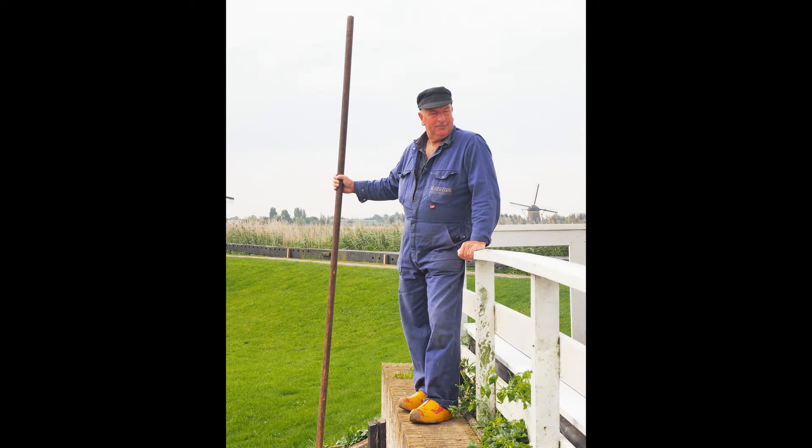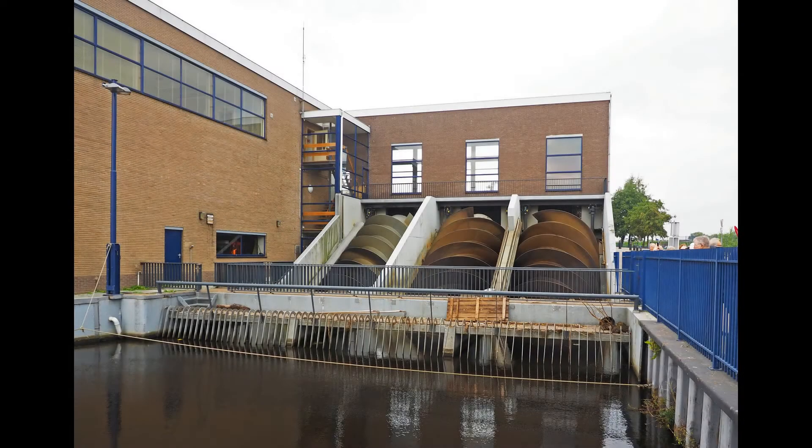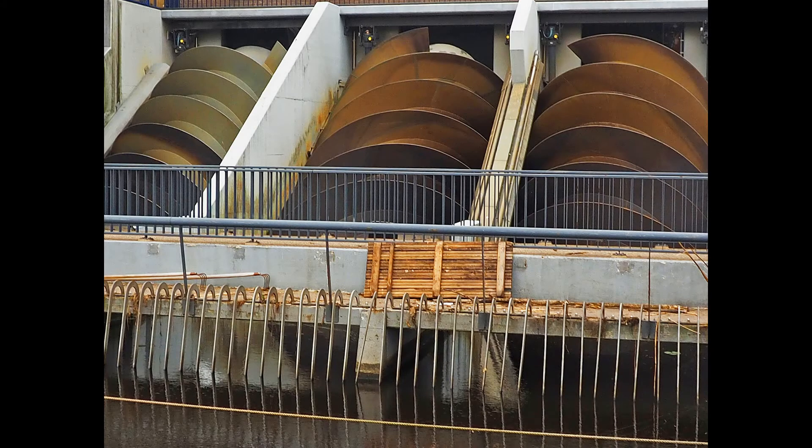Today's windmill operators complete a three-year training course and are licensed. With time and technology change, water management has also changed. Rather than windmills, water pumping is now done by huge electric screw pumps. These pumping stations are much more efficient, moving many thousands of liters of water per minute.